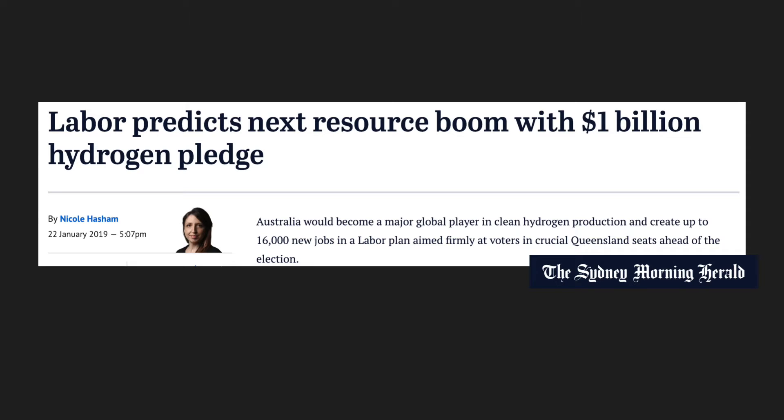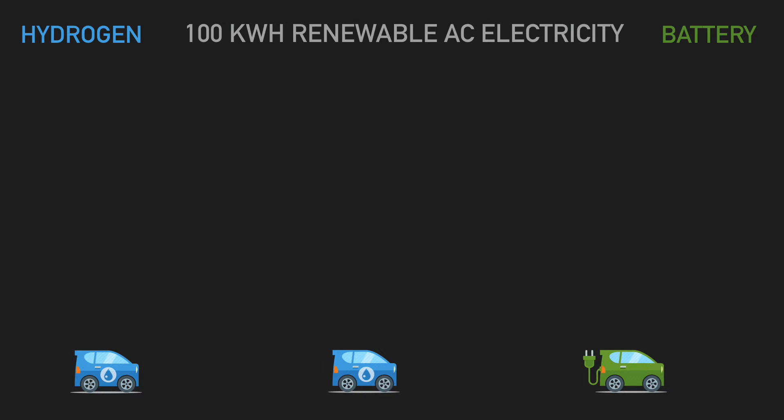On the outset that seems fantastic — hydrogen vehicles have long range and charge quickly, so what's not to love? But dig a little deeper and the truth comes out. Let's pretend we've got 100 kilowatt hours of renewable AC electricity, captured by solar or wind, and see how much of that actually reaches the car.